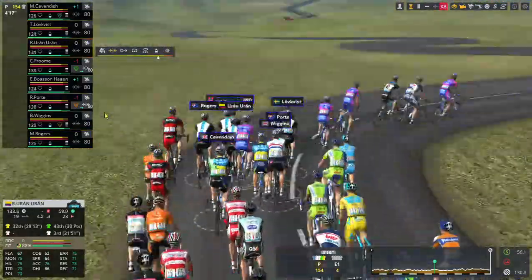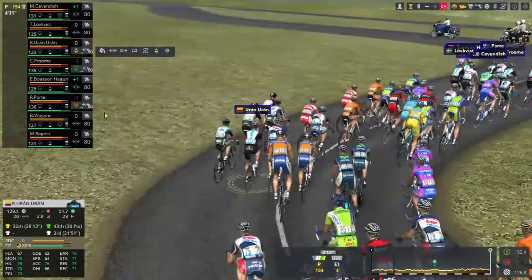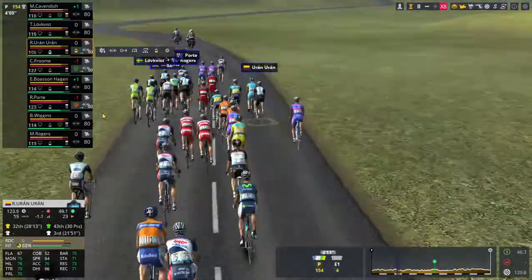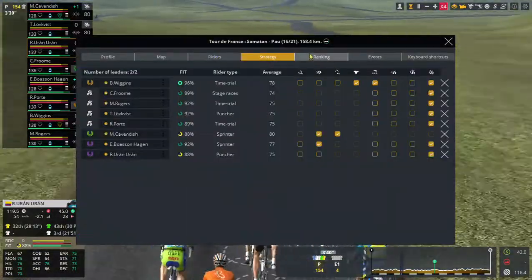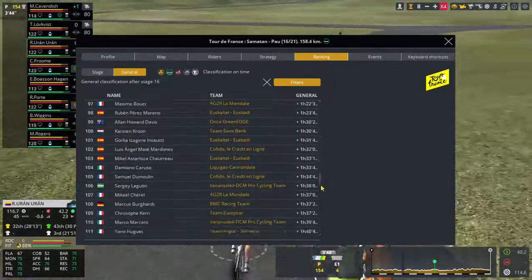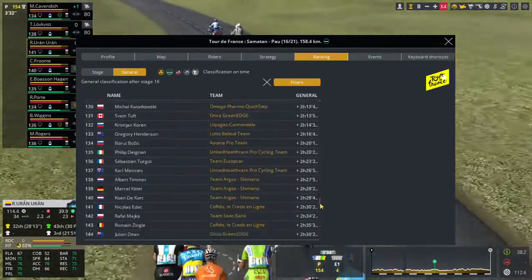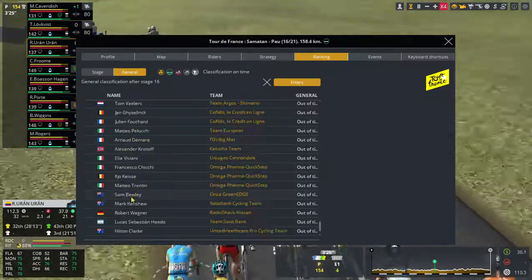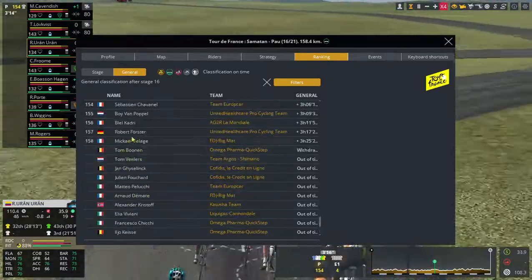The breakaway now has four minutes; we can take simulation up to times eight. It should be a reasonably simple sprint today, remembering that a lot of our sprinters crashed out in one of the earlier stages — Boonen, De Ma, Kristoff, Viviani, Renshaw, Wagner. Quite a few sprinters crashed out.